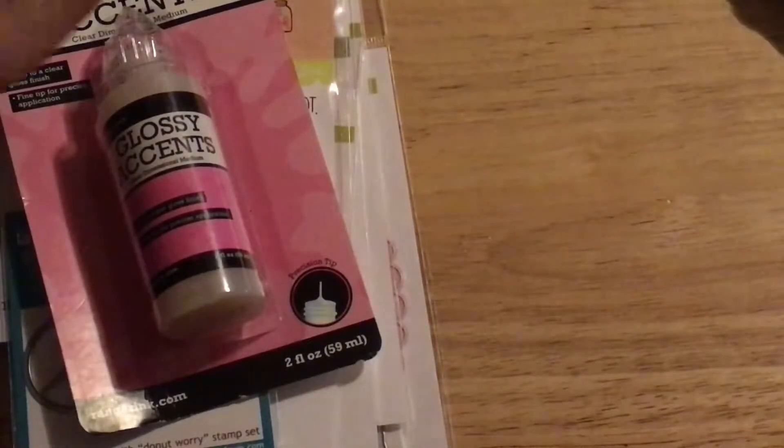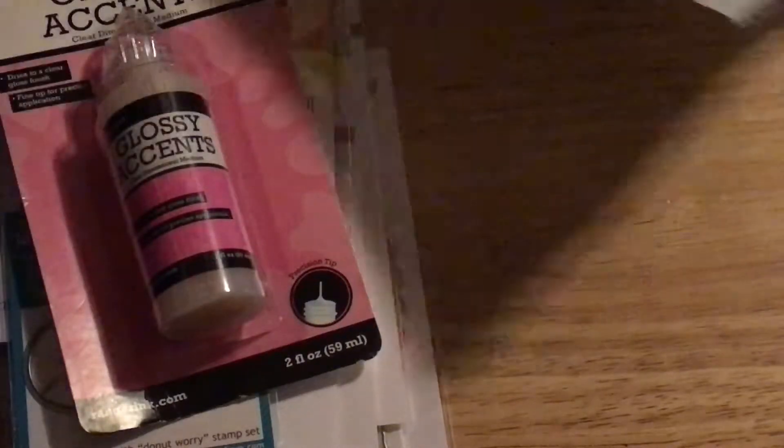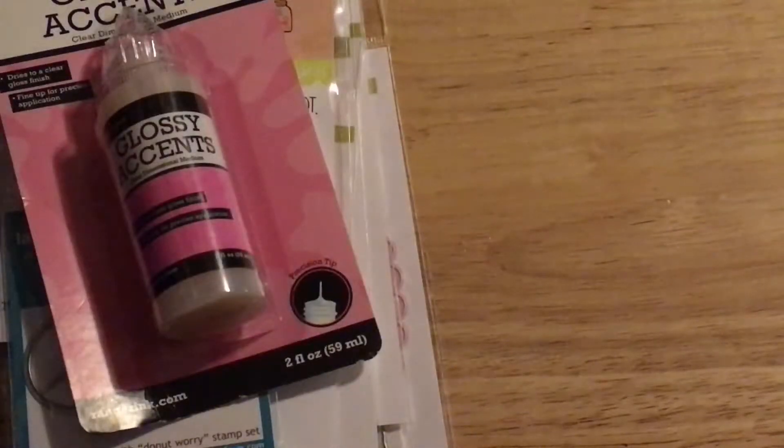I did check and the sale was still going on and they still had some stuff in stock. Out of everything I got, the ovals and the frames were sold out, but everything else was in stock last time I checked.